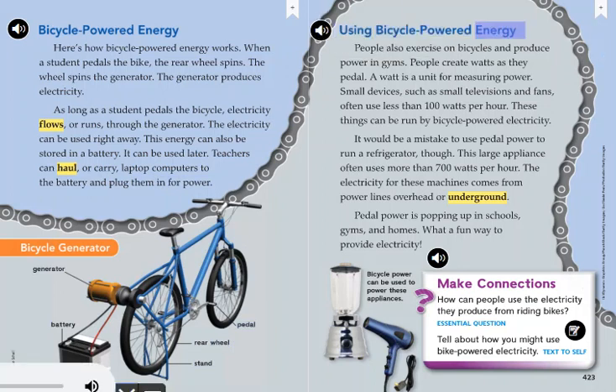People also exercise on bicycles and produce power in gyms. People create watts as they pedal — a watt is a unit for measuring power. Small devices such as small televisions and fans often use less than 100 watts per hour and can be run by bicycle-powered electricity. It would be a mistake to use pedal power to run a refrigerator, though — this large appliance often uses more than 700 watts per hour, and its electricity comes from power lines overhead or underground.